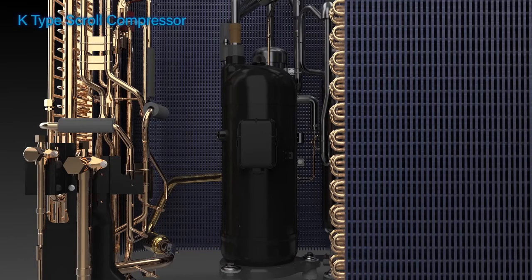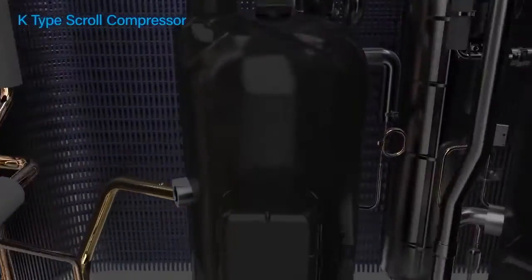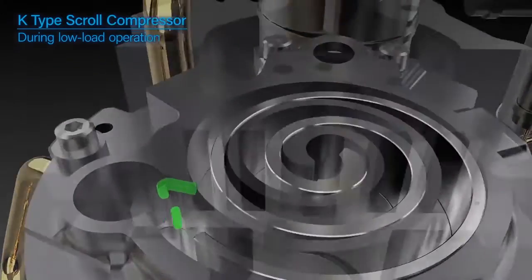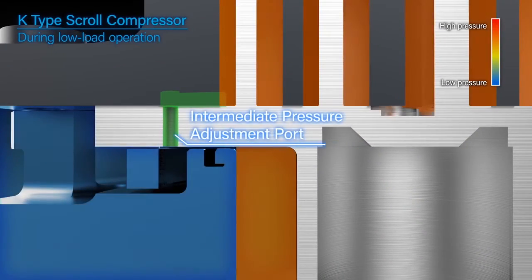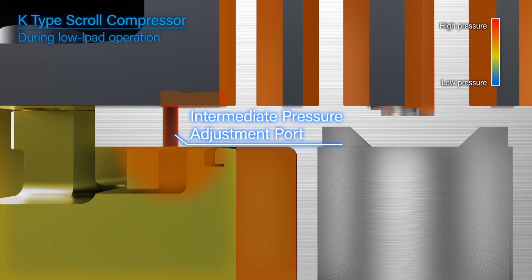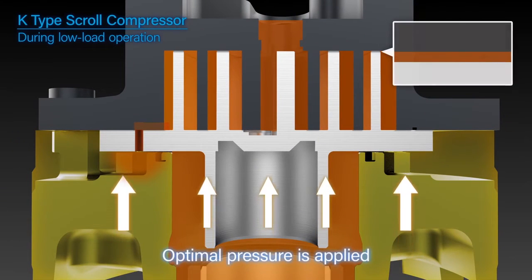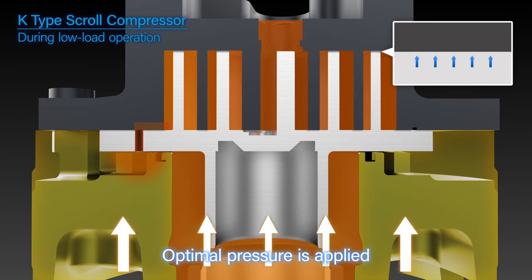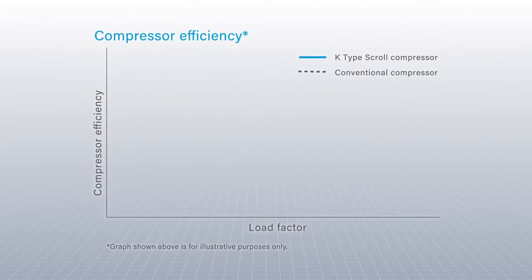The K-Type Scroll Compressor employs back pressure control. Refrigerant is sent under pressure from the intermediate pressure adjustment port to the back of the movable scroll to optimally control the pressure applied. This reduces refrigerant leakage and improves operating efficiency at low loads.